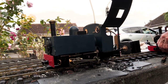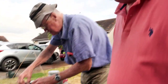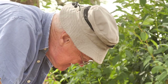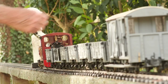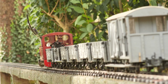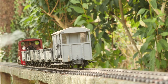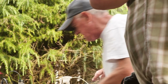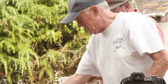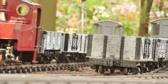Chris is now out on the track with his Roundhouse Lady Anne. Steve, our host, brings his Russel to the steaming bay to show how he does it, while Chris's Lady Anne runs past.